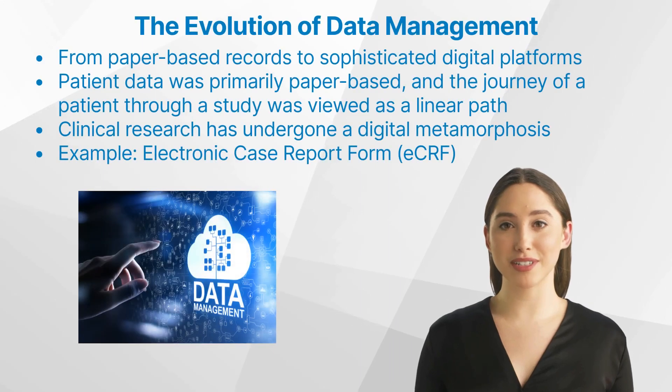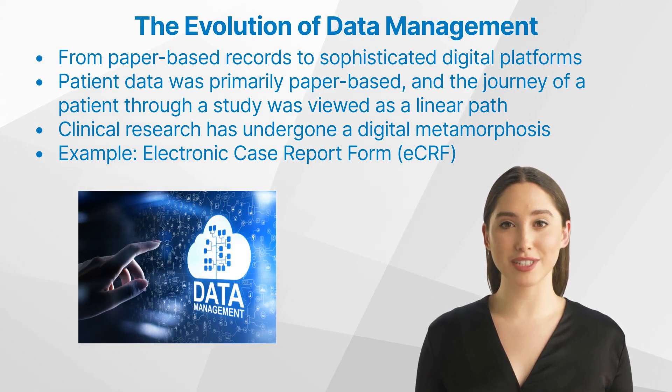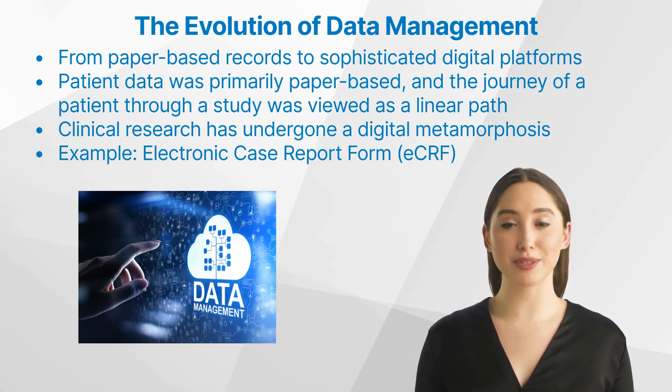In the rapidly evolving world of clinical research, data management has emerged as a linchpin ensuring the success and reliability of clinical trials. This transformation from paper-based records to sophisticated digital platforms underscores the pivotal role data plays in driving research outcomes. Let us take a look at the paradigm shift in data collection. There was a time not too long ago when clinical trials were conducted on a one-dimensional plane — patient data was primarily paper-based and the journey of a patient through a study was viewed as a linear path.